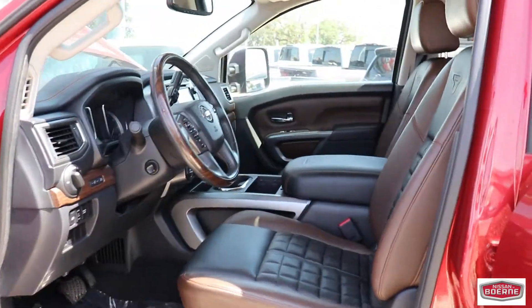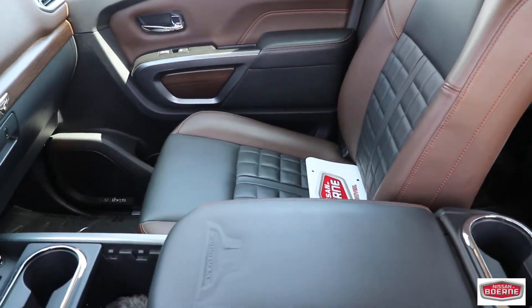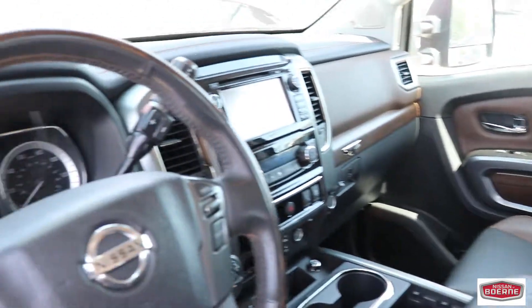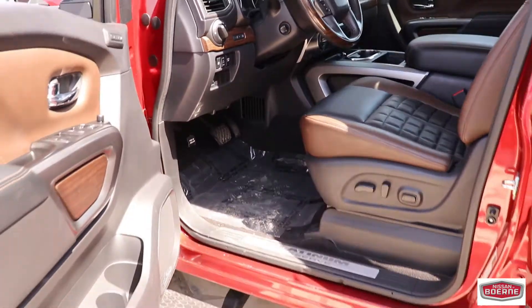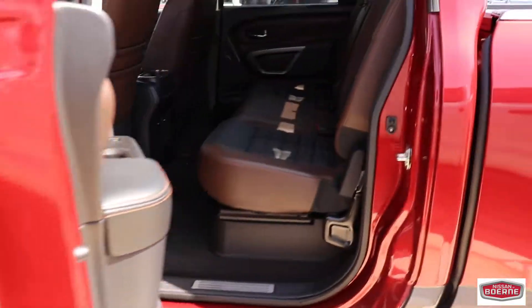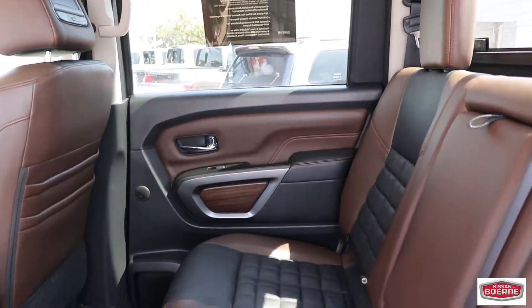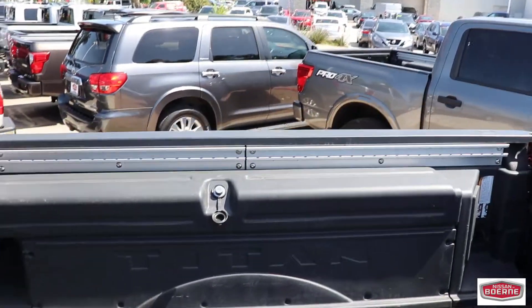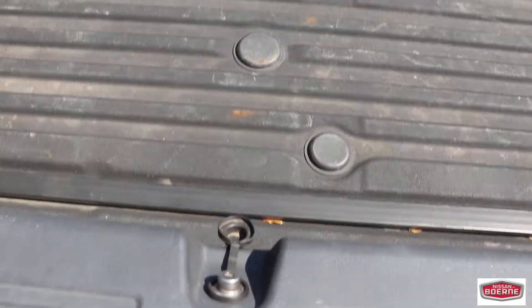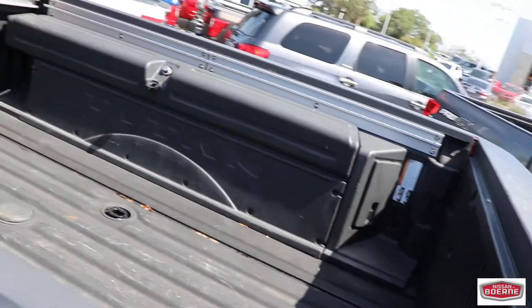It's a Platinum Reserve with 17,300 miles. It has absolutely everything. I mean, look at this beauty — I would buy it myself, but if I buy it myself I cannot sell it to you guys. This beautiful certified vehicle also has a toolbox in the back. It has adapters for the fifth wheel — it has almost everything.